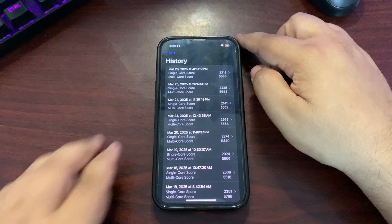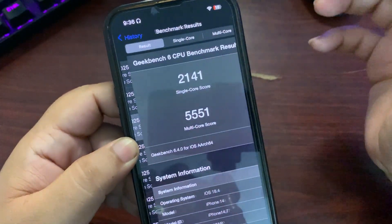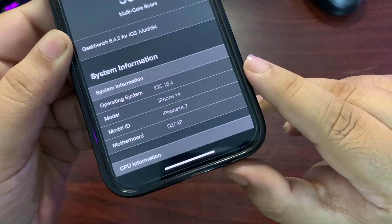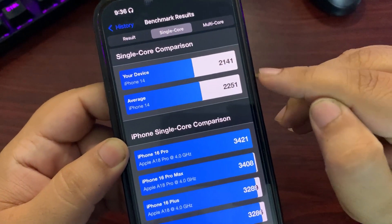I think Apple needs to fix this with the public release. Now let's talk about the Geekbench score, and this is an important section. I ran multiple Geekbench tests — this is one of them: 2141 on single-core and 5551 on multi-core for the iOS 18.4 RC update.